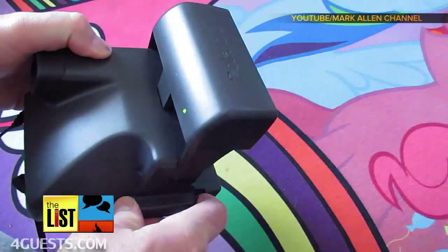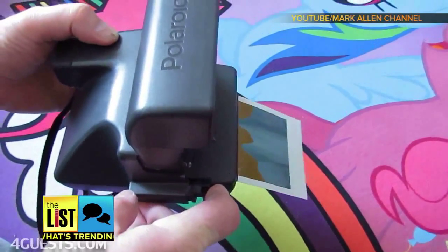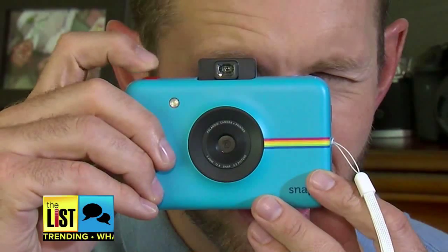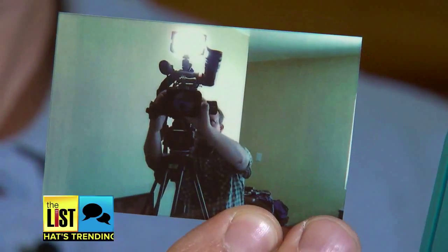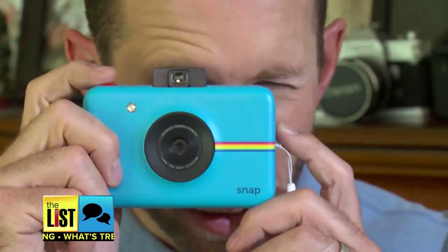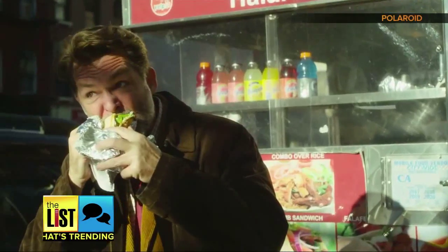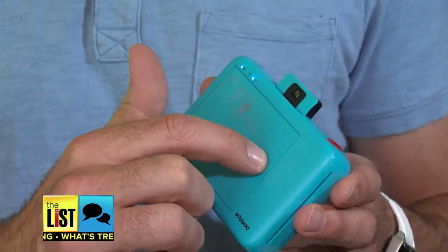Before there was Instagram, there was the Polaroid camera — instant gratification right at your fingertips. This first gadget harkens back to those simpler times. It's called the Polaroid Snap. This $100 colorful compact camera takes crisp digital pictures or prints those throwback 2x3 photos in seconds.